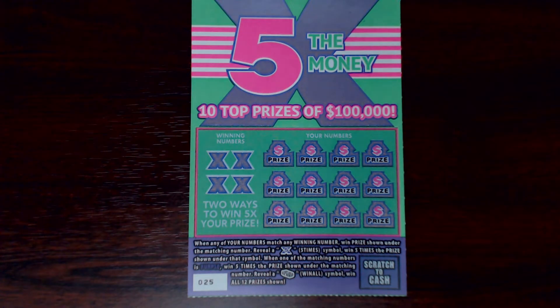Hey there YouTube, it's ThatPA Scratcher Guy, back again with a $20 session of Five Times the Money. These are $5 tickets from the Pennsylvania Lottery. On the left hand side you have your winning numbers, and you want to match them to the right hand side under your numbers. If you get matching numbers, you win the prize. If you get a 5X symbol, you win five times the amount shown. If the number is purple, you also win five times the amount. And if you get the stack of money, that is the win-all symbol for all 12 prizes. Without further ado, let's start scratching, do a little symbol hunting, see what we can find.